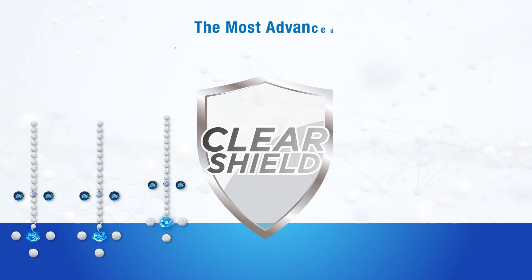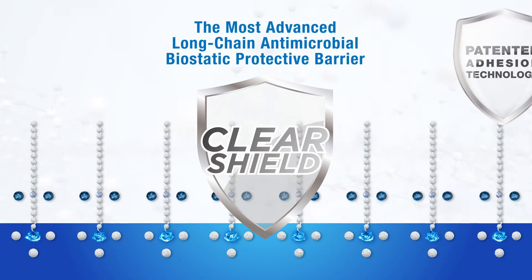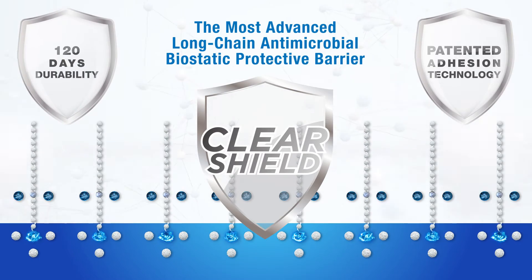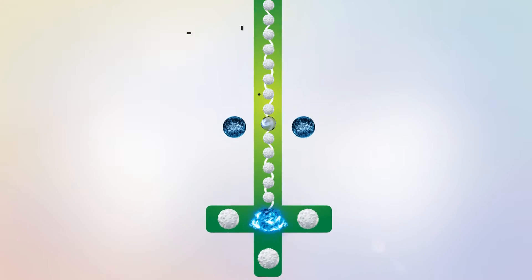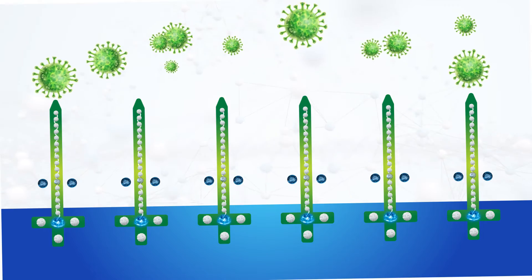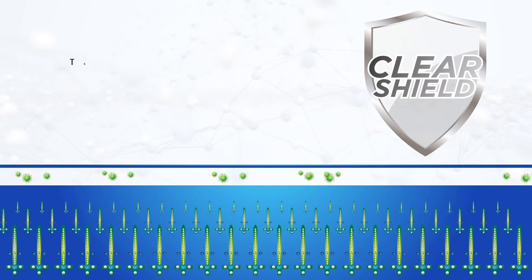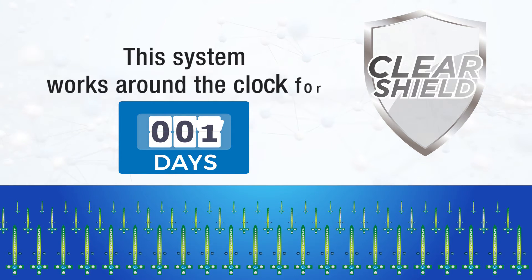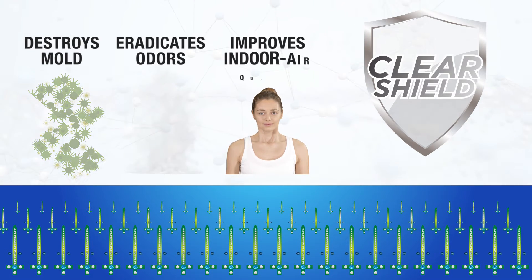Our exclusive ClearShield — the most advanced long-chain antimicrobial biostatic protective barrier available — is blended with our patented adhesion technology to increase durability and extend the life of the coating to 120 days. It bonds to porous and non-porous surfaces, and once pathogens touch the surface, the bed of electrically charged carbon spikes will penetrate the cells and shock them, deactivating them. They cannot aerosolize from the surface or mutate after contact. This system also destroys mold, eradicates odors, and substantially improves indoor air quality.